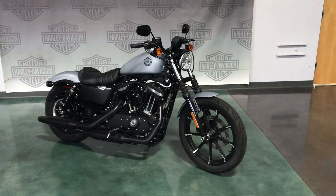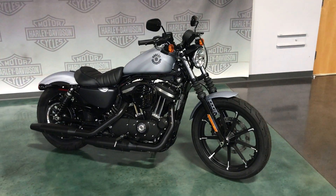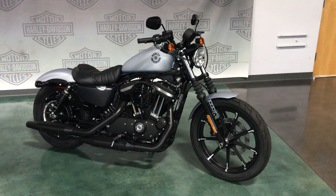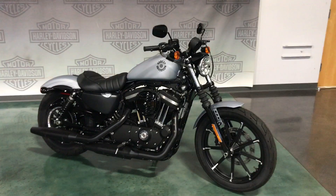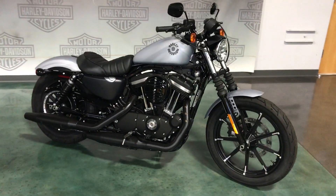Hi everyone, Darren Conrad coming to you from Conrad's Harley-Davidson. I'm showing off a 2020 Harley-Davidson 883 Iron in Barracuda Silver Denim.